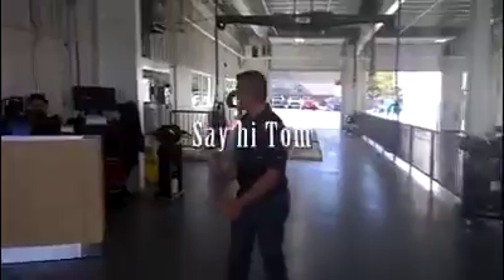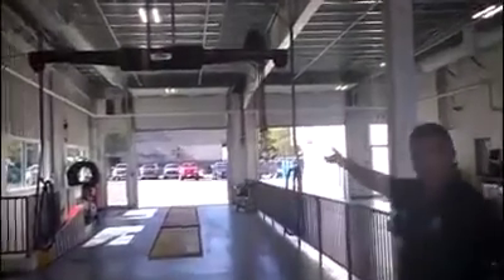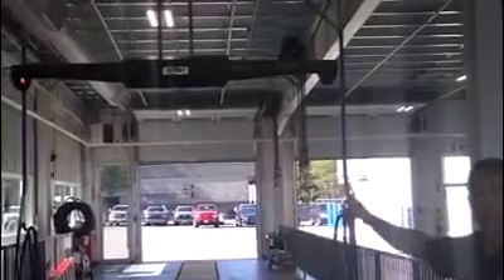You're going to meet Tom. Come on right here — say hi, Tom! This is where you're going to park. Essentially what you're going to do is stop here and get out of the car. We're going to use this laser alignment machine right here to check your alignment.